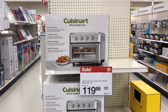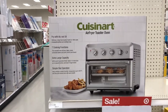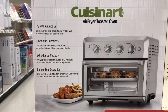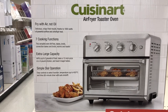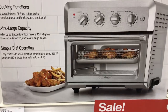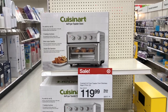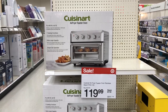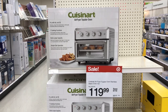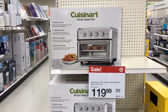They have a Cuisinart air fryer toaster oven on sale for $19.99 — fry with air, not oil. It has seven cooking functions, extra large capacity, and simple dial operation. I actually like this air fryer better because it's all stainless steel with no non-stick inside. Really nice — Cuisinart air fryer and toaster oven on sale for $19.99.